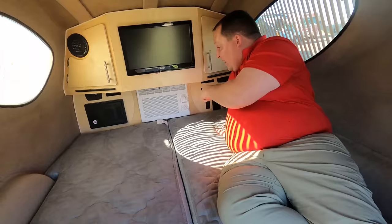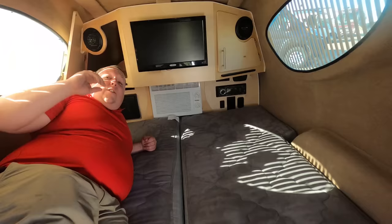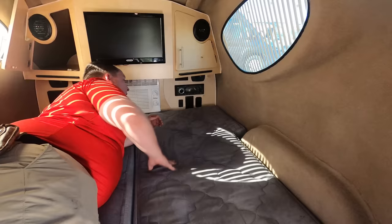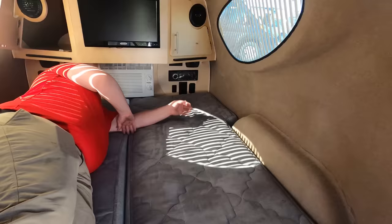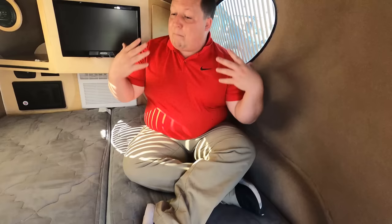You have a TV here, a little air conditioning unit right there, a little bit of storage. This is nice, Will. Very cool — you have your DVD player and everything, power, charging center. I'm five foot four and I have plenty of space. I can sit up here just like this and have plenty of space. You have a smoke detector right there and everything.